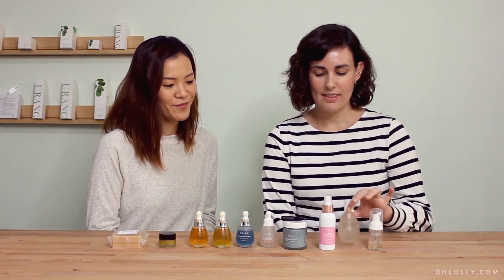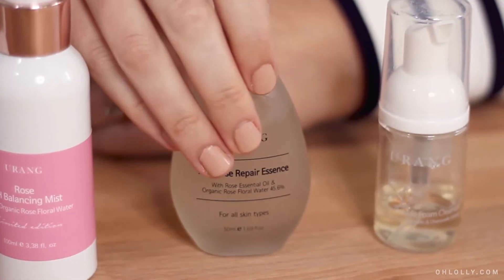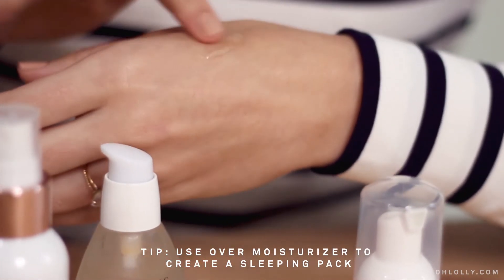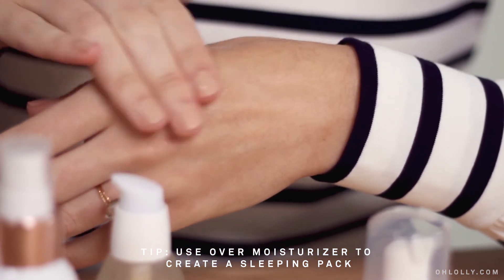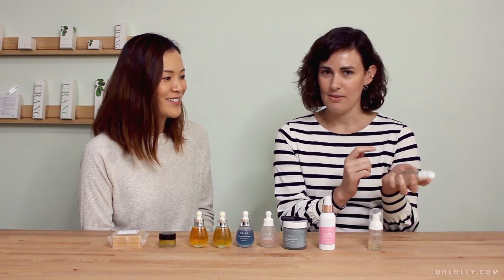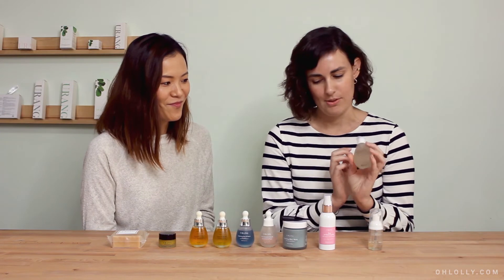I want to talk about this repair essence — I love this stuff. You can obviously use it as an essence, like after you tone, but she gave us this really cool tip where you can use it over your moisturizer at night as a sleeping pack, which I started to do and it works really wonderful. I'm very obsessed with this because you can use it multiple ways.